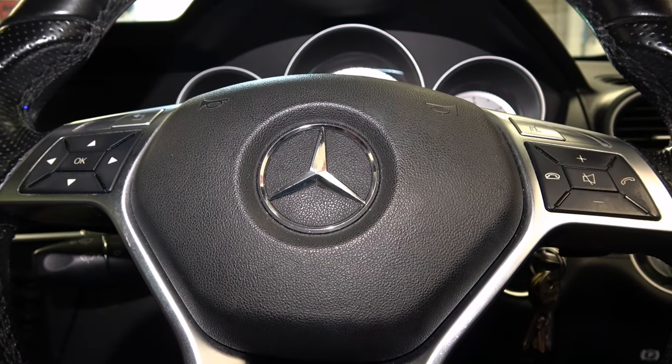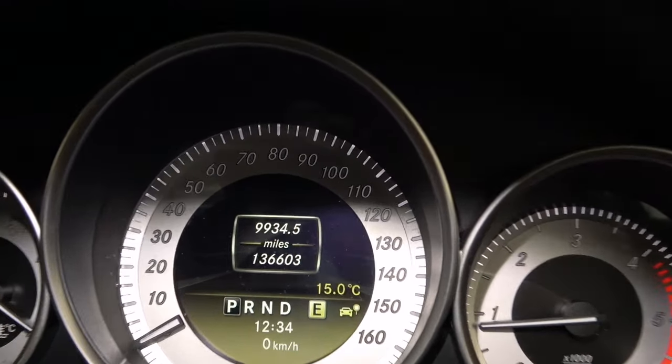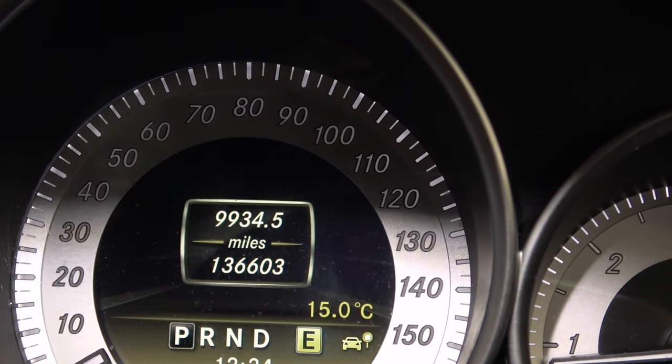And that is us up and running. Bit of a job, that. This car is a 2011 model year with 136,600 miles on the clock. I'll just show you the old oil cooler and the points of failure I talked about.